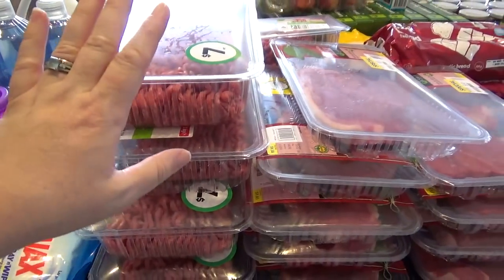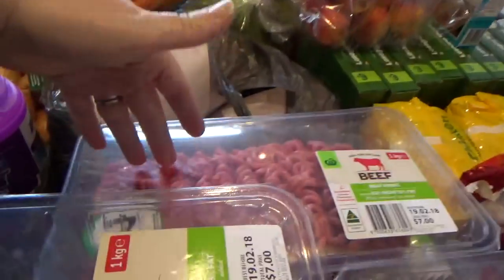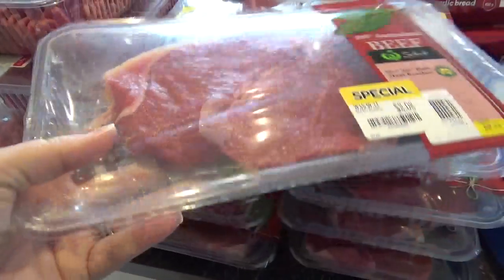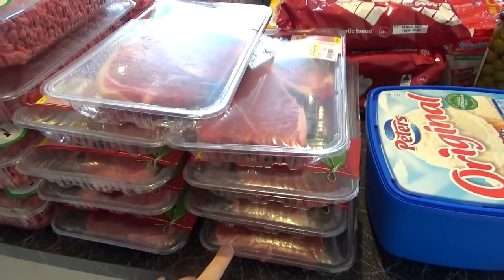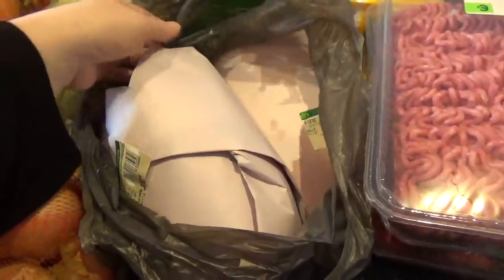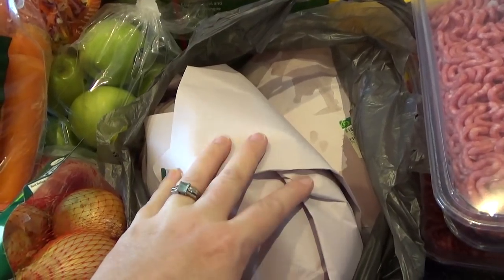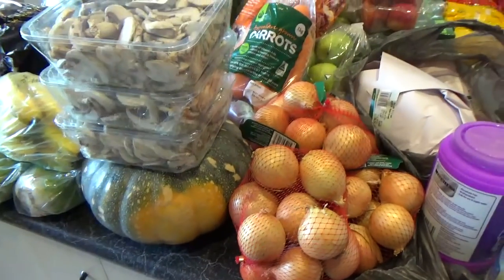For meat, I've got a whole heap of minced beef — I think seven kilos. I've got a lot of blade steak for a couple of different meals and for freezing. I also have lots and lots of chicken thigh fillets — I think at least six kilos there.